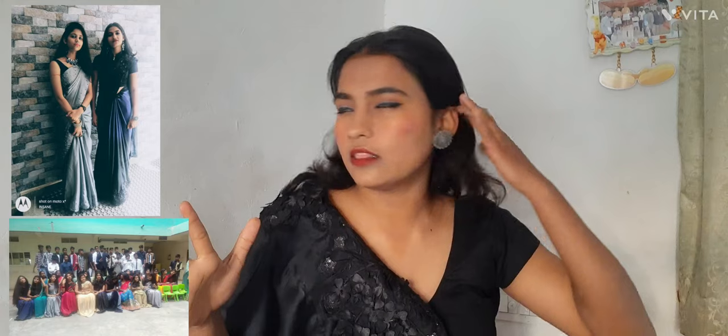I was also one of them who was really excited when I was in the tenth. I had just completed my tenth in Bangalore, so I was very excited for wearing a saree. I wore this saree — I still remember this saree — and I got a lot of compliments.